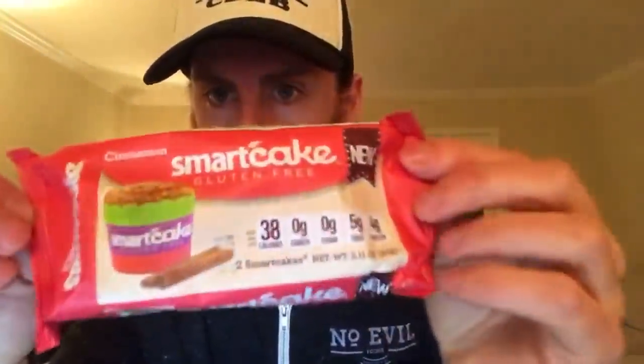The lighting isn't the best for me to read this right now, but Terraflora is a broad spectrum advanced gut microbiome support - vegan gut support. And this is a Smart Cake - a vegan cake. Interesting, I haven't tried it. They look more like cupcakes - they come with two cupcakes.